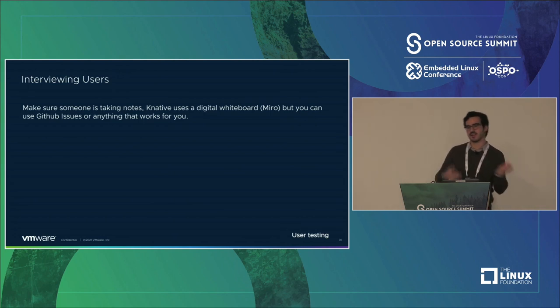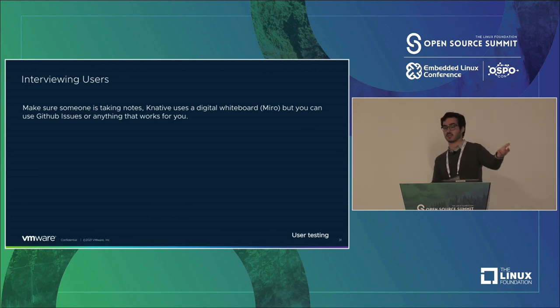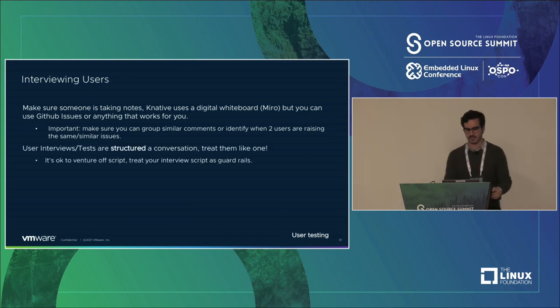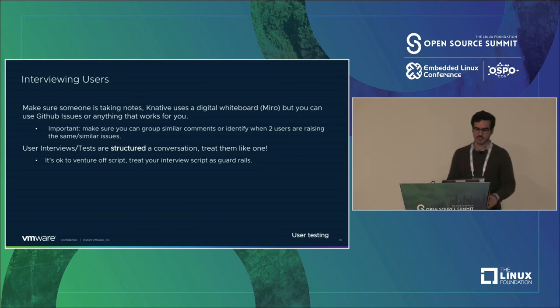Now that you've got users to interview, make sure you have some way to record the information thrown at you — don't think you're just going to remember it all. It can be a GitHub issue: submit a new issue every time you hear something, then comment on that issue when you hear it again. User interviews and tests are a structured conversation, so treat them like one. If someone says something that's not on your script but is really interesting, take a sidebar, talk to them about it, but go back to the script. Treat the script as guardrails.